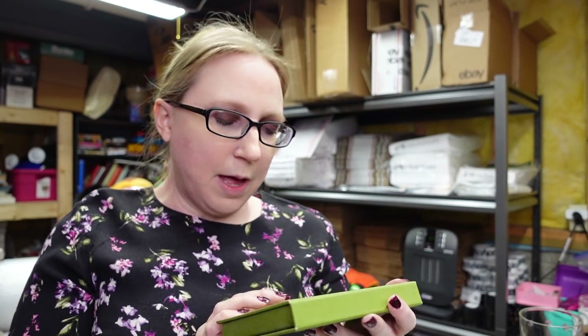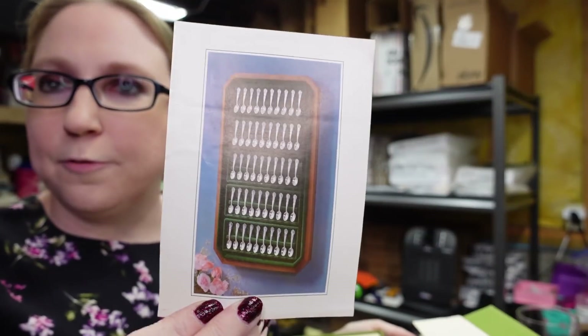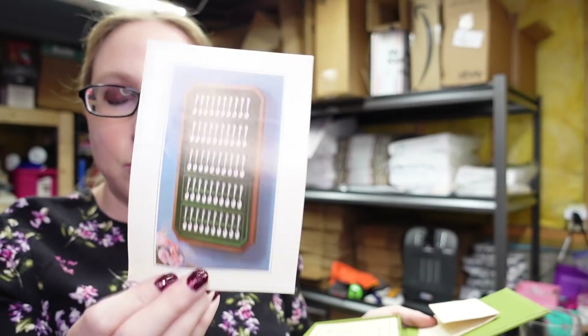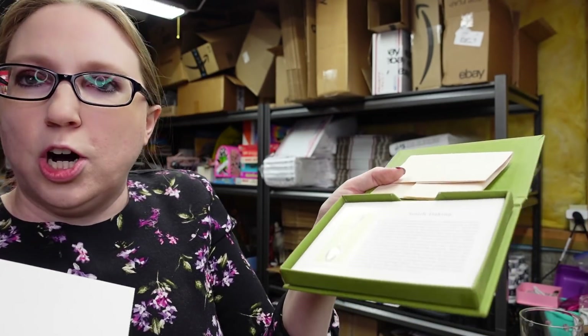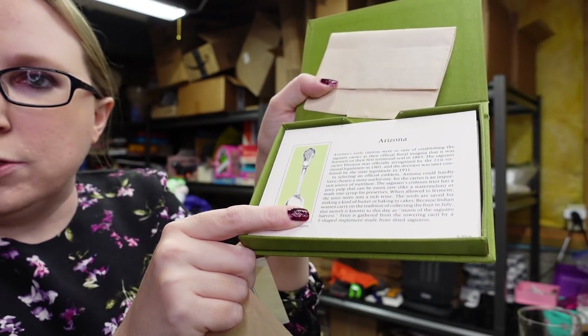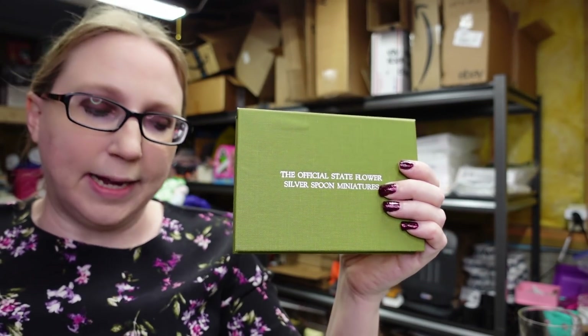This was in a box slot at the auction. It's called the Official State Flower Silver Spoon Miniatures by the Franklin Mint. I don't have the actual spoons — those are worth a couple hundred dollars if you ever come across them. This is just the box with a certificate of authenticity and cards that each talk about a state and its corresponding spoon. I saw one sell for $10, so if someone has the spoons but not the cards, I put it on auction with a starting price of $9.99.